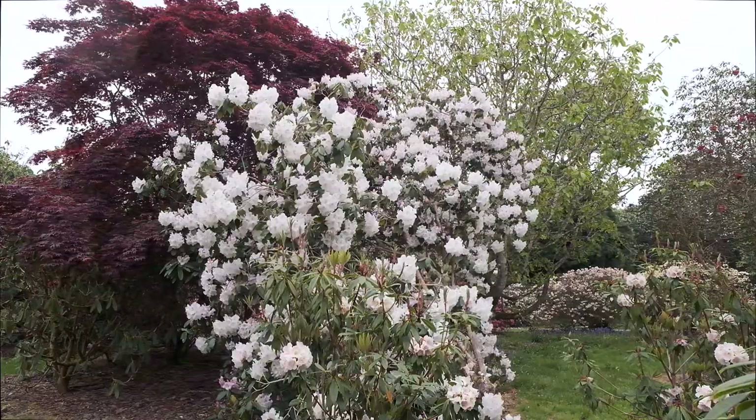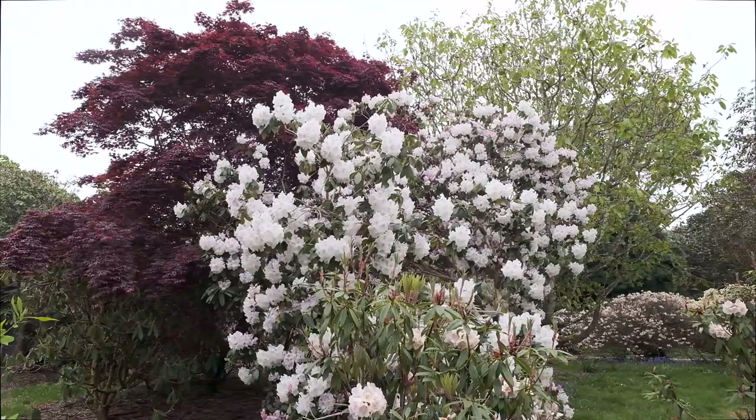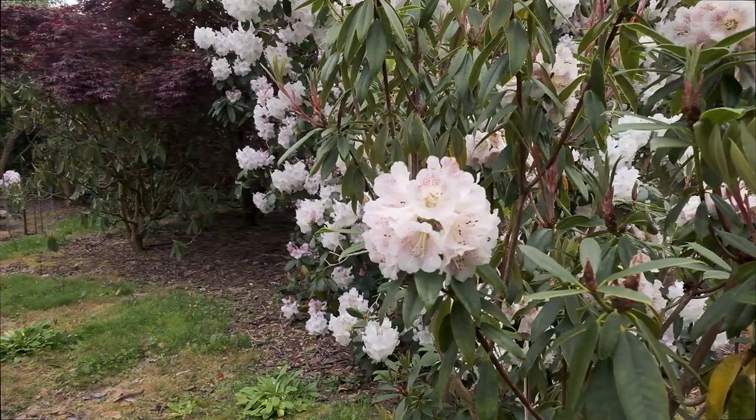This is rhododendron beauty of Littleworth, which shows off very nicely against the dark coloured acer leaves behind it. It's a big growing rhododendron, and in front here we've got rhododendron iraratum polka dot — and you can see the dots in the centre of the flower.